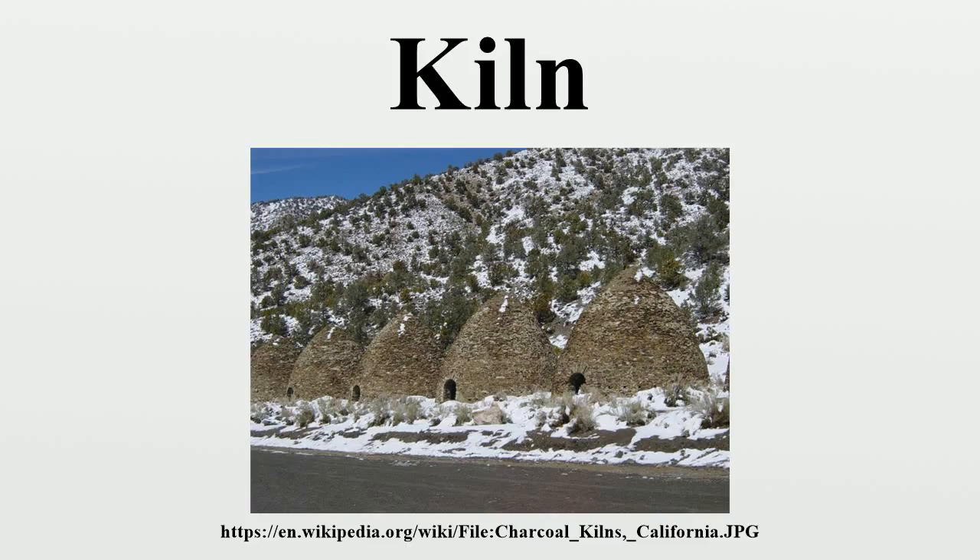A bottle kiln is a type of intermittent kiln, usually coal-fired, formerly used in the firing of pottery. Such a kiln was surrounded by a tall brick hovel or cone of typical bottle shape. The tableware was enclosed in sealed fireplace saggars. As the heat and smoke from the fires passed through the oven it would be fired at temperatures up to 1,400 degrees Celsius.